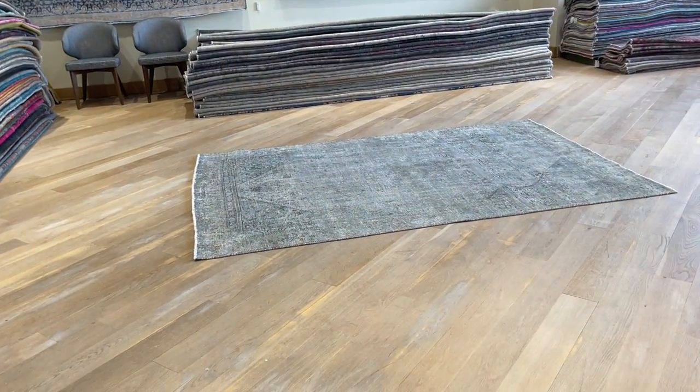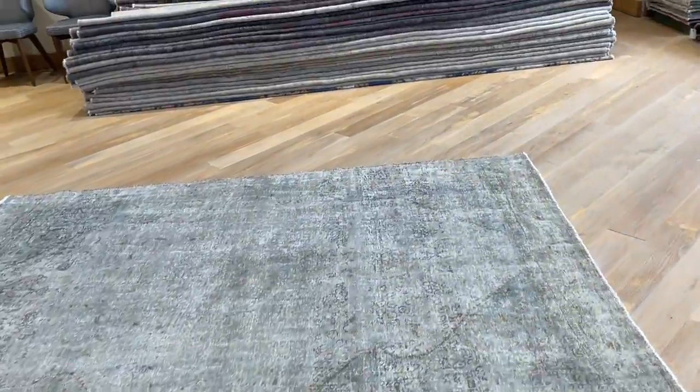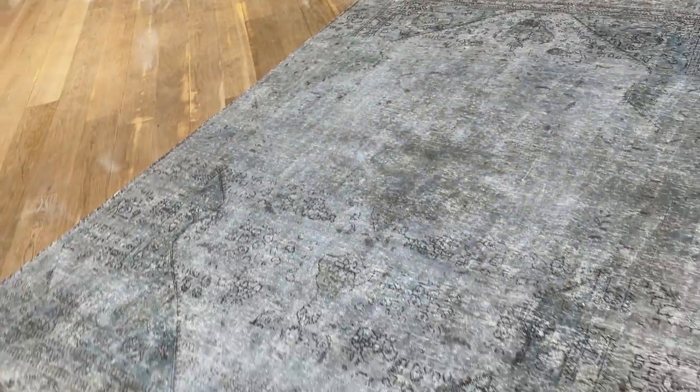Carpet code 22729, it's a Persian handmade carpet. It's a very beautiful silver gray carpet with very nice light blues in the corners. For anyone looking for this silver color range, this is a really beautiful one.